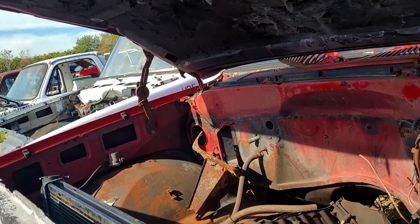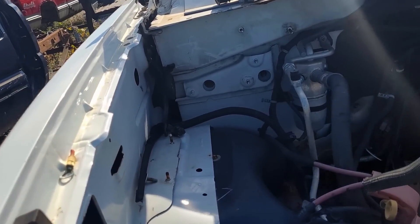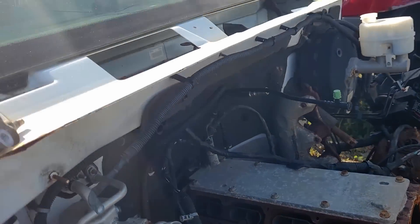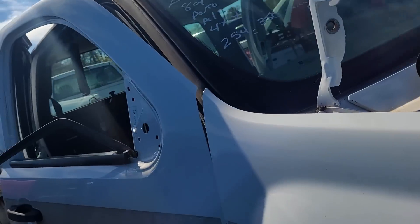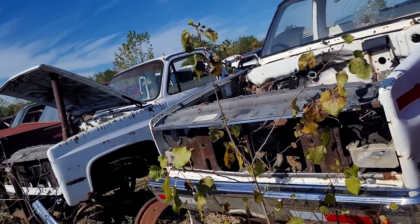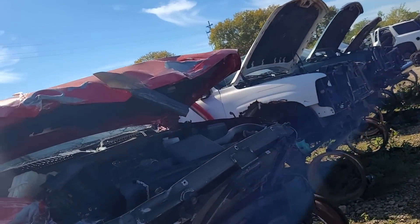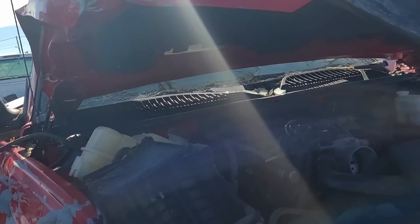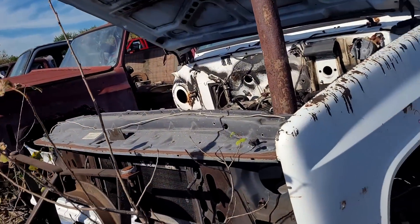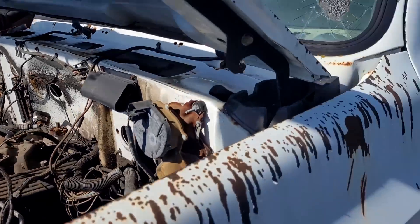There's a 350 block. Here's an NBS - that's a 5.3, got some bad Gen 4 rods and flat tops in it. I'm going to pick up a project and do some different stuff with my Dodge - you guys will see that this weekend. It's going to require some stuff and I have a few different ways to go about doing it. Here's a newer square body - there's a lot of square bodies out here.